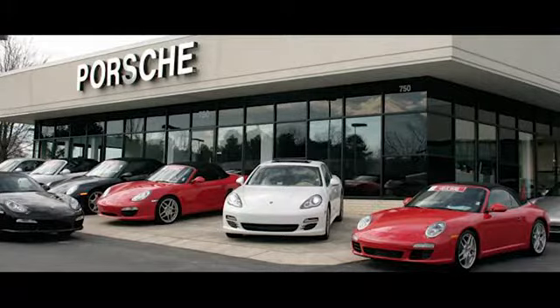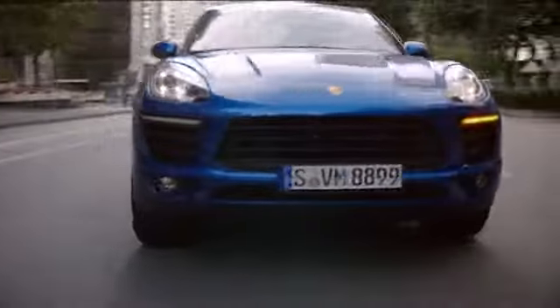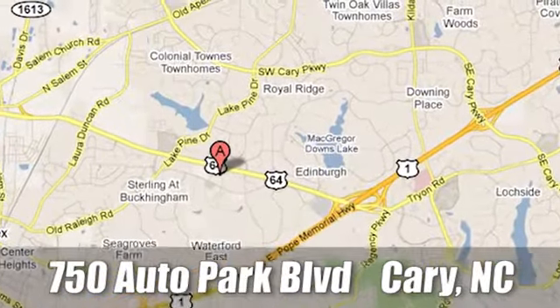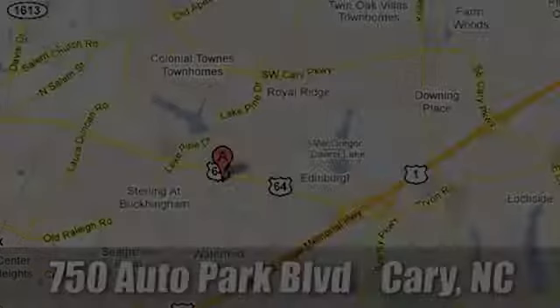Leith Porsche, the name you can trust since 1969. For a dealer more passionate about Porsche, you have to go to Germany. We're conveniently located at 750 Auto Park Boulevard in Cary, North Carolina.